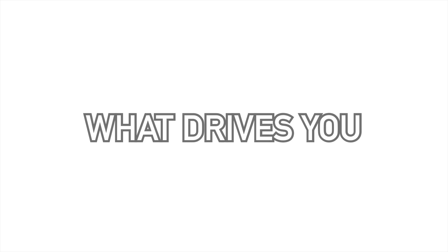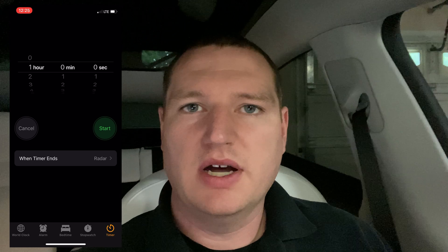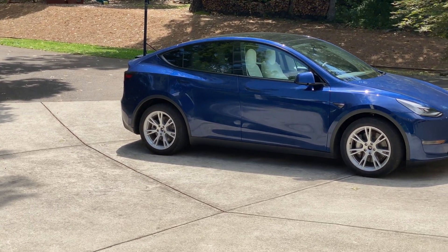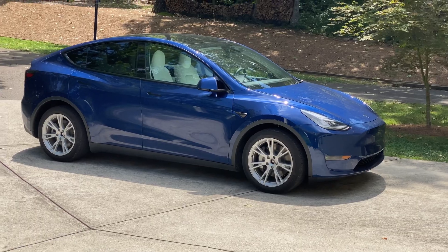Quick one for you today — we're going to do an update on the heat pump versus AC comparison we did between the Model Y and Model 3. I did get a question about what would happen if you left the AC on in the Model Y for an hour in the hot sun, to see how many miles of range you would lose as well as the battery percentage. So we did that test yesterday. It was 84 degrees, not as hot as it's been lately, but fairly hot, and we ran the AC for a full hour.